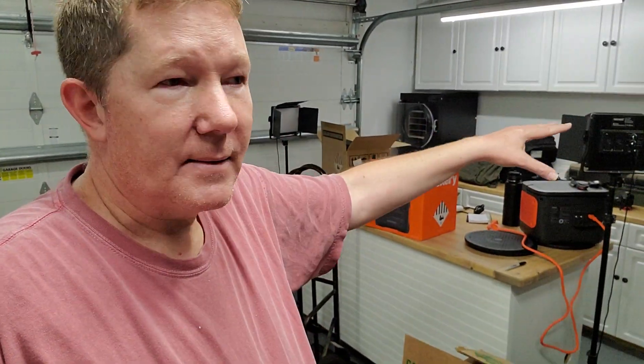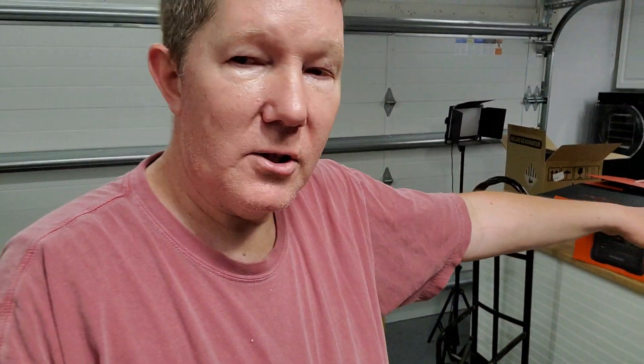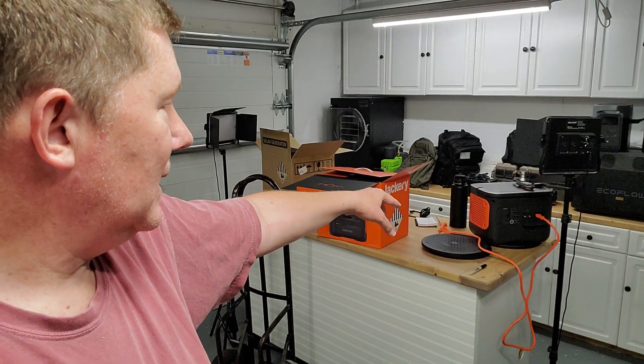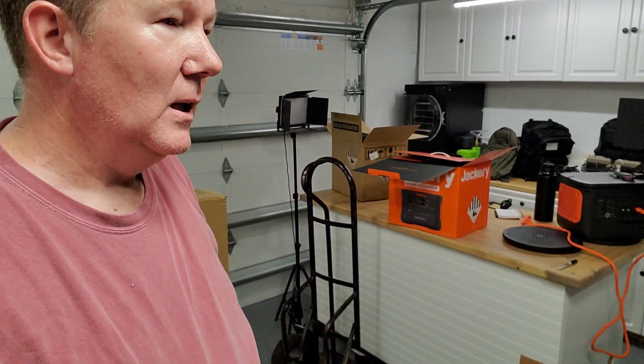The smaller units, like the Delta II I just got, that's going to go with us. I just got the Jackery in and haven't been able to do a video on that yet — I'm going to go ahead and take that with us as well, so those things are available when we return, should we need them. Portable solar panels will go with us too, so they're accessible and ready when we return.